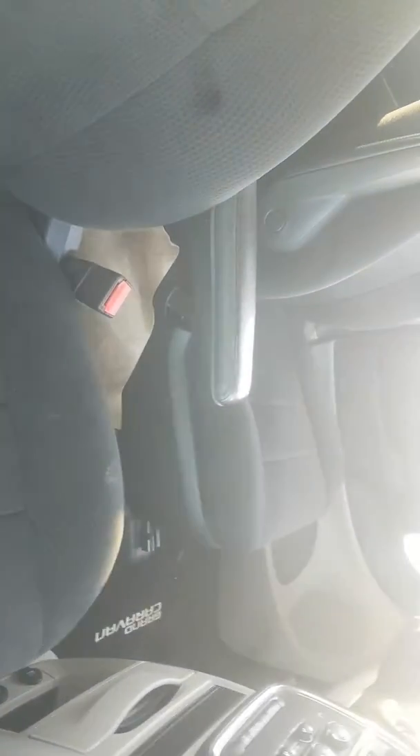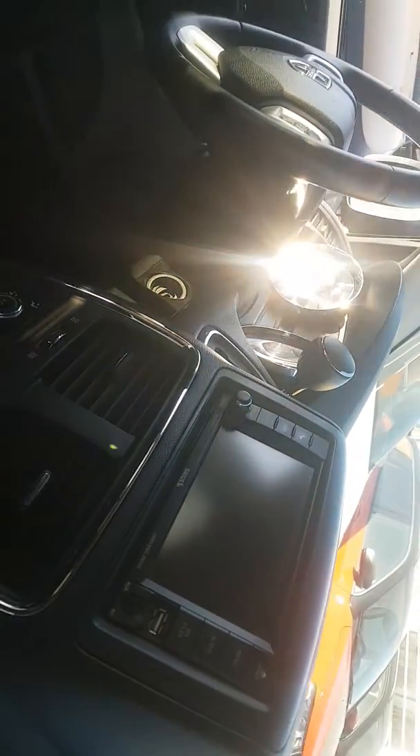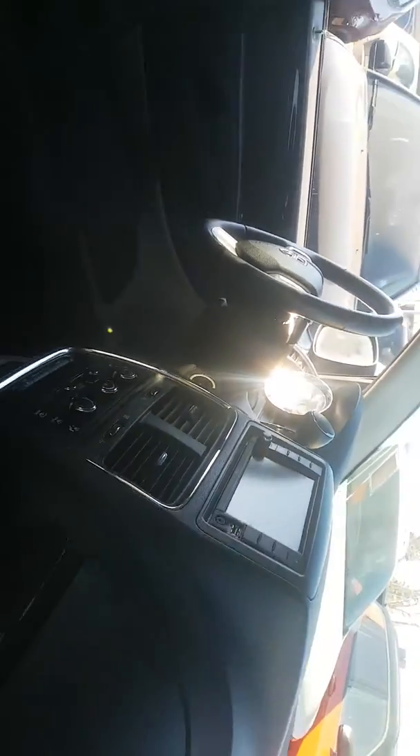It's the SXT model with backup camera, USB port, auxiliary cord, and Bluetooth. It also has Stow 'n Go — as you can see, you can fold down those seats like that, and the same on the other side.